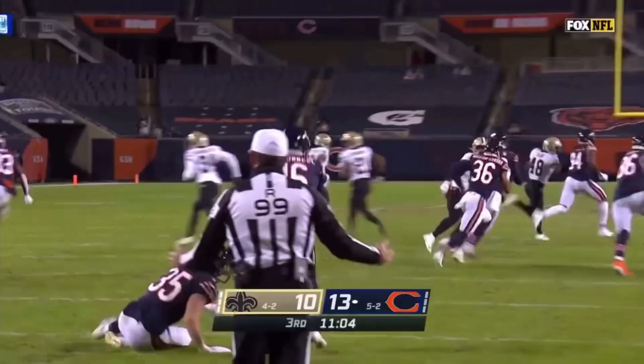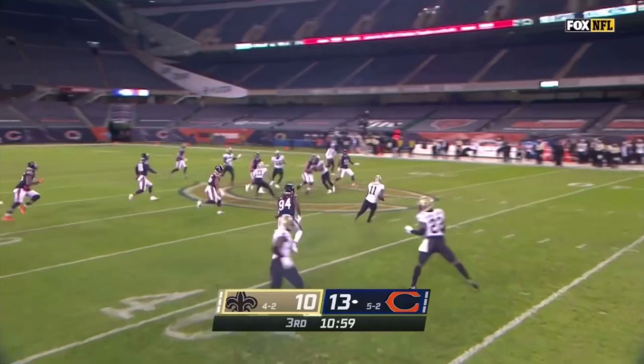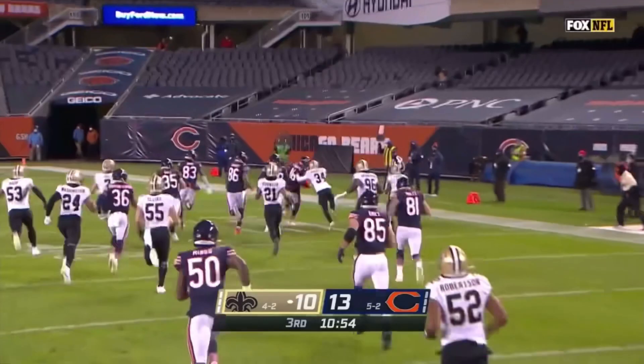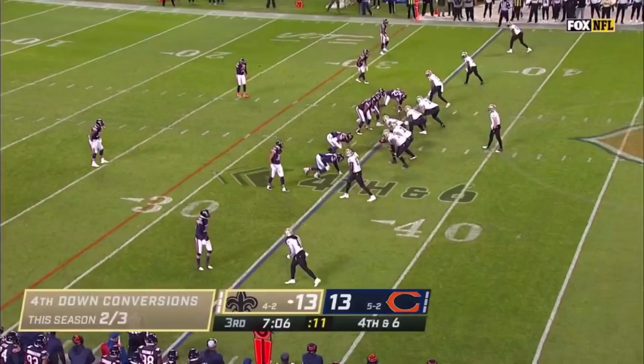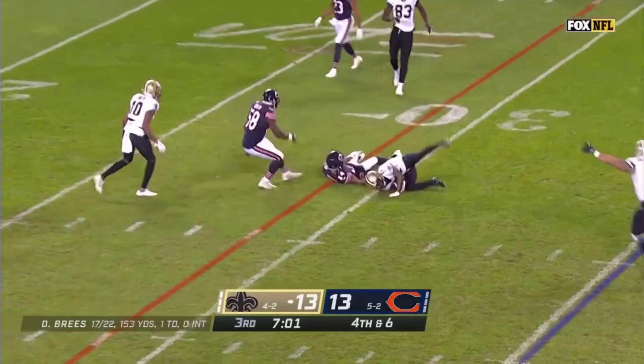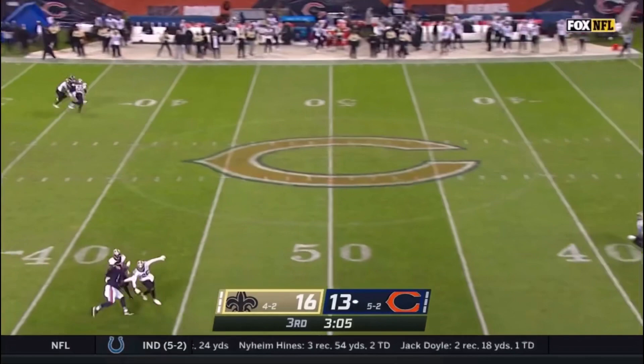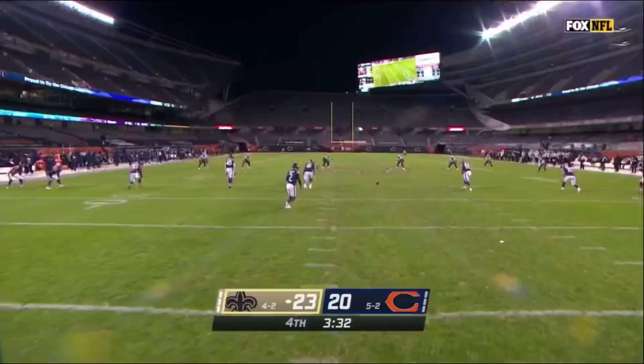Harris has a little bit of room, gets a block, and now gets more blocks down the far sideline. Deontay Harris has set up the Saints in fantastic field position. Brees, pass, is caught — and Deontay Harris for the first down. Here's Harris with room in front of him, turns on the jets and ends up inside Chicago territory. Back to a three-point affair, 23-20.